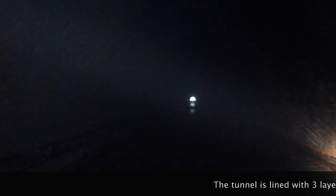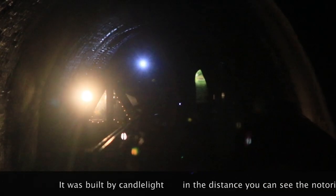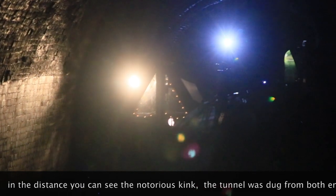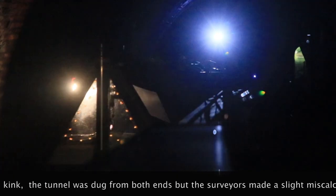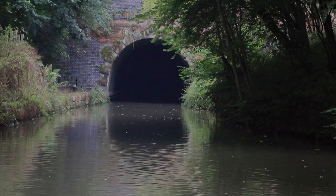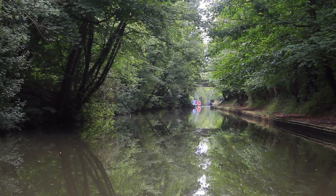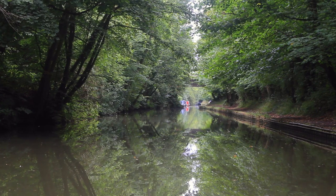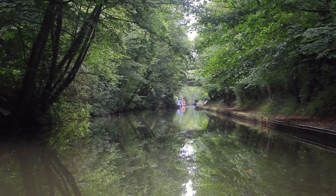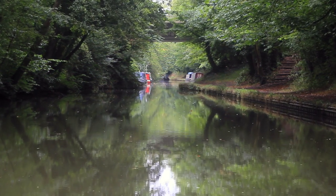Val brilliantly steers us past the oncoming boat, hugging the wall — she's much better at steering through tunnels than I am. Leaving the tunnel, there's less than two miles to go to Norton Junction and there are plenty of moorings here. I don't particularly want to moor too close to the junction because of all the traffic noise from the nearby motorway, so here will do nicely.